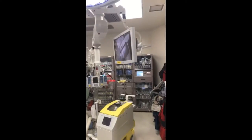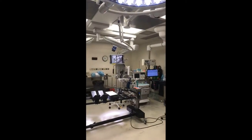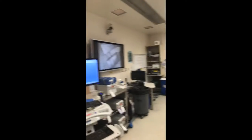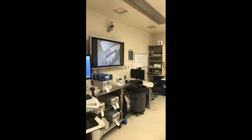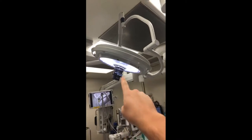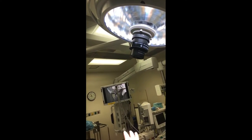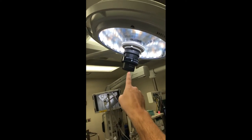The way this starts is we have a monitor on a boom here and we have a monitor on a boom over there. We have a large monitor on the wall, and you can see we have a camera up there. We actually have a camera right here inside this light head — you can see I'm on camera right there.